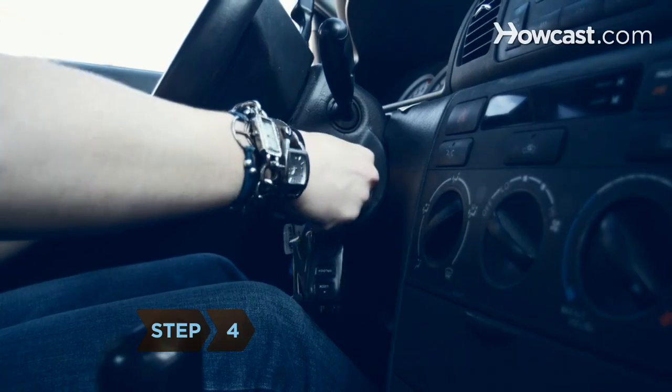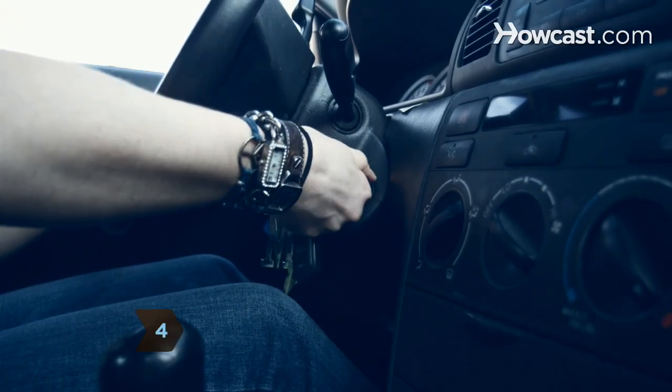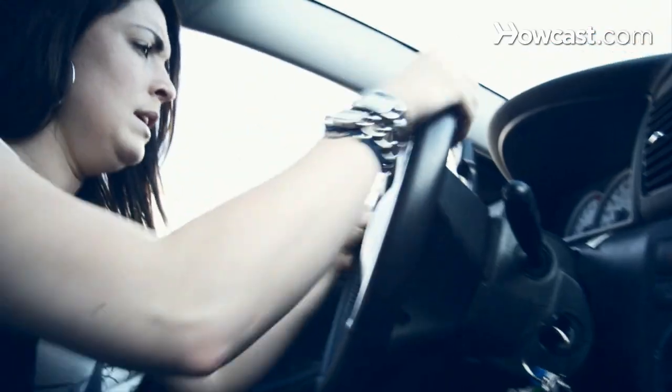Step 4: Turn the key to the start position until the engine is running. You may need to repeat this several times.